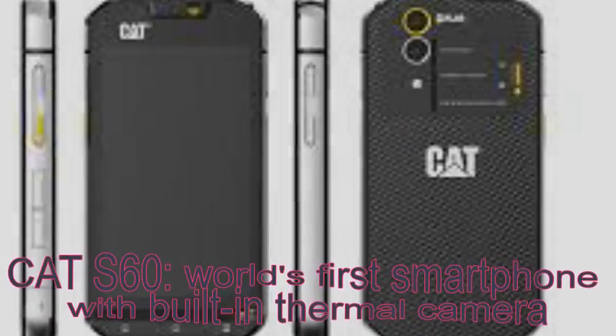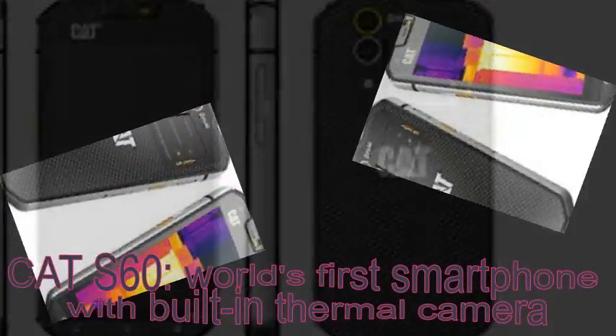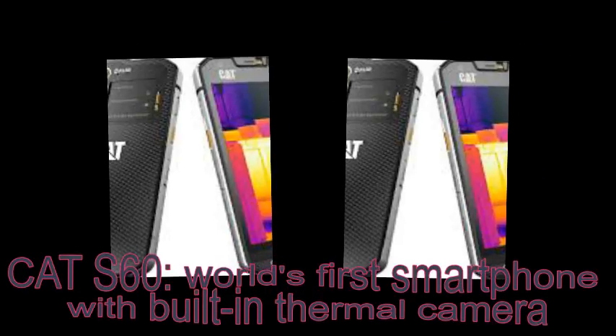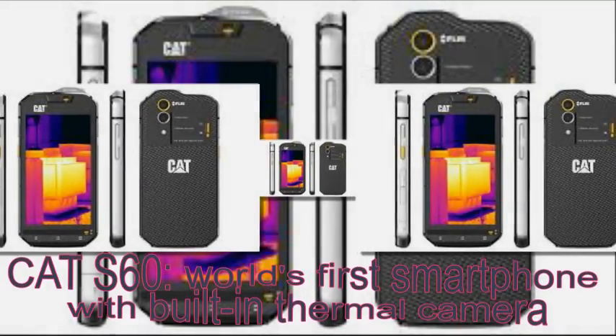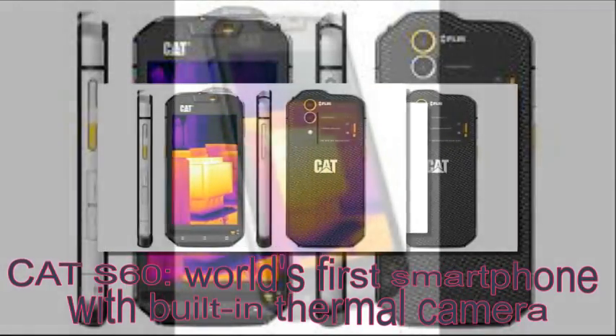The thermal camera is courtesy of FLIR and shows 640x480 pixel thermal video, which is actually pretty good. By comparison, the Seek Thermal only manages 206x156 pixels. The Cat S60 goes beyond casual smartphone toughness.